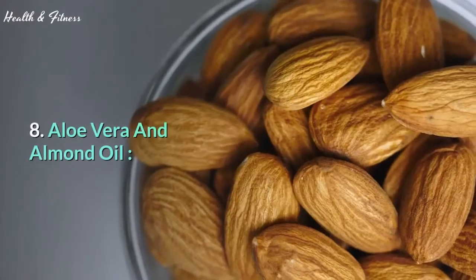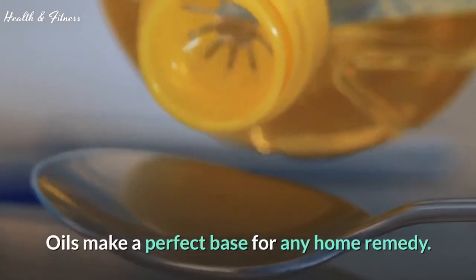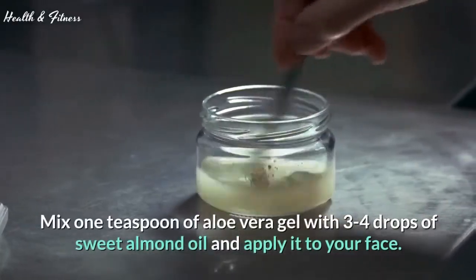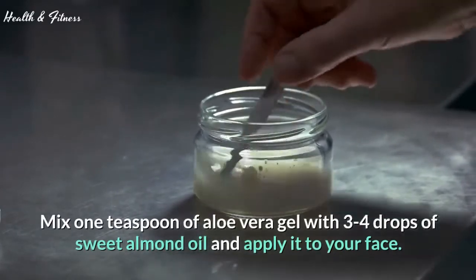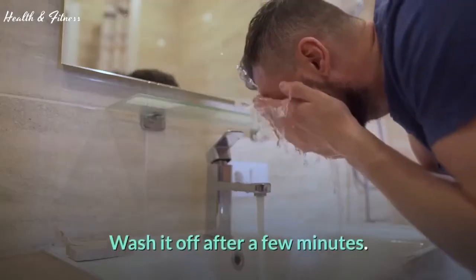8. Aloe vera and almond oil. Oils make a perfect base for any home remedy. Mix 1 teaspoon of aloe vera gel with 3-4 drops of sweet almond oil and apply it to your face. Wash it off after a few minutes.